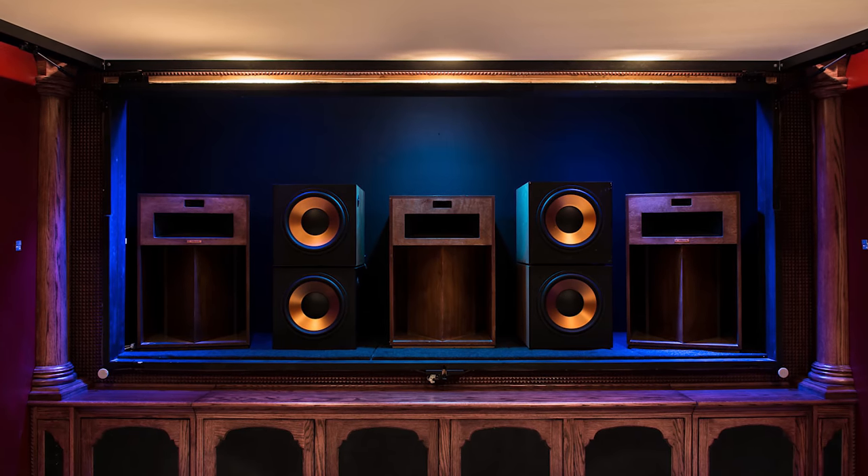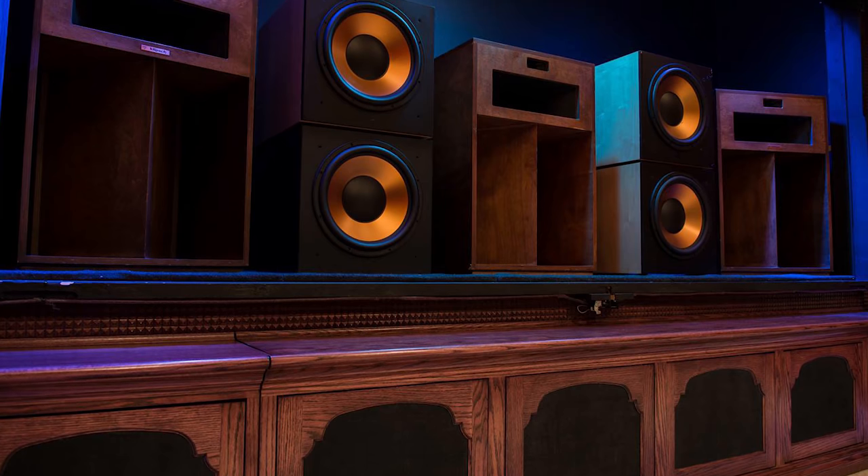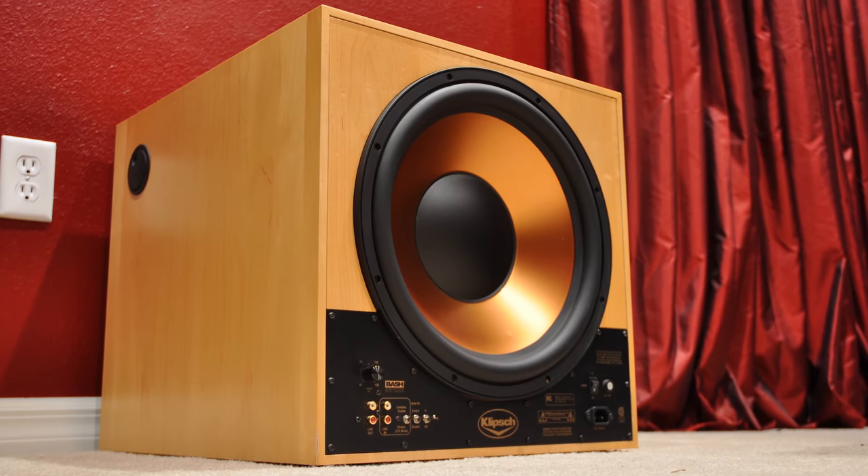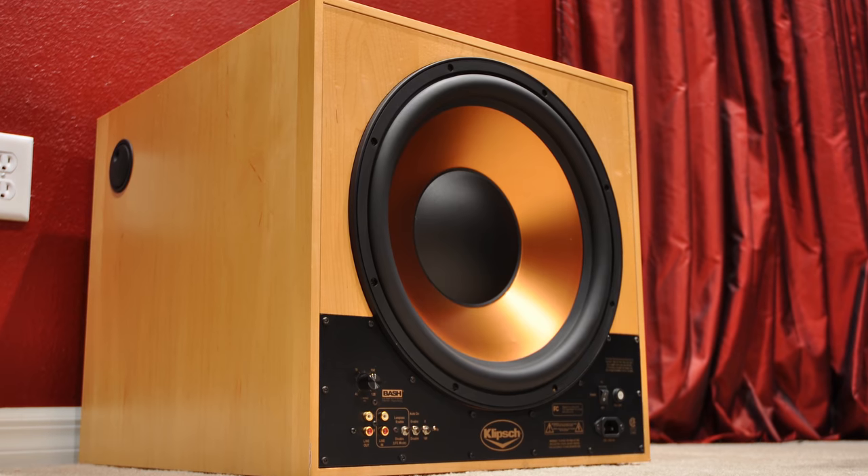Over the years I've had three different subwoofer configurations behind my 150-inch acoustic transparent screen. I began with four Klipsch RSW 15s. As you can see in the picture, there are four 15s up front — those are passive radiators, meaning no magnet or voice coil; they move based on pressure inside the cabinet. On the rear of each one is a 15-inch active woofer. With that setup, the screen did move some, but it wasn't a major deal — there was definitely some movement.